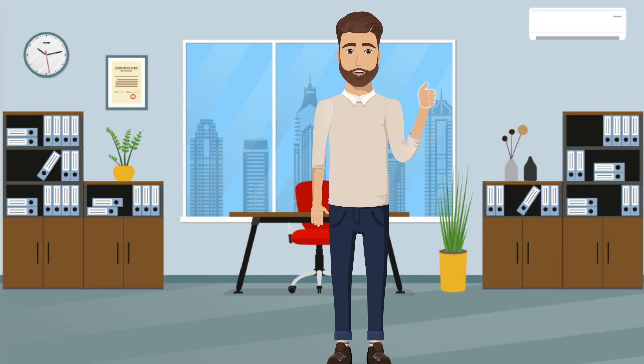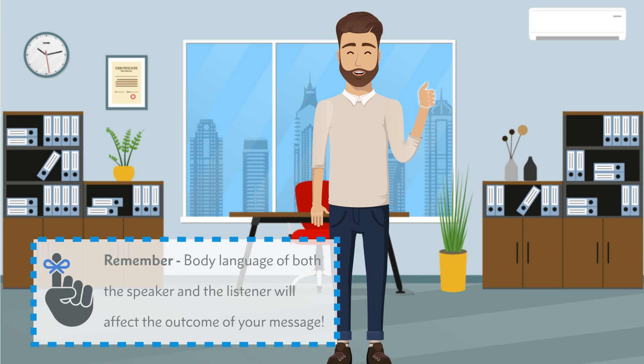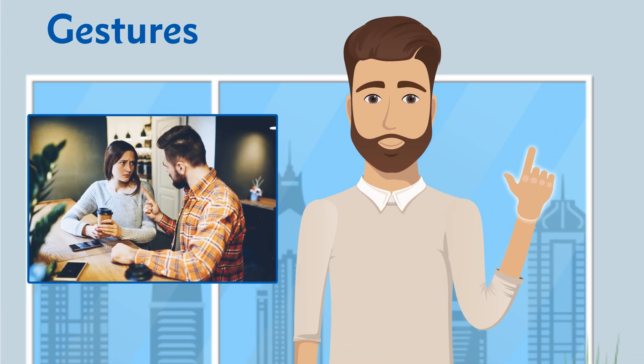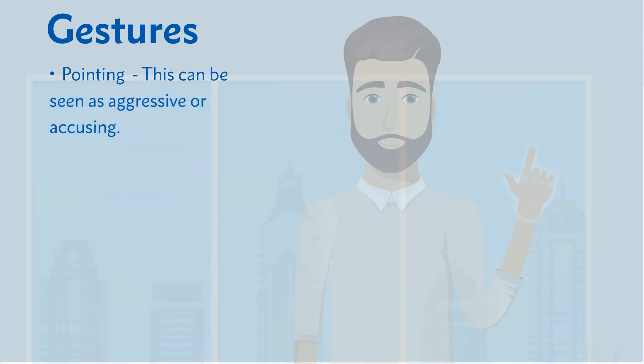It's really important to remember that body language of both the speaker and the listener will be affected by the outcome of your message. Let's look at these in a little more detail, starting with gestures. Pointing — we've all seen people pointing at others or at objects when they're trying to communicate a message, but this can actually be seen as quite aggressive or even accusing in certain situations.